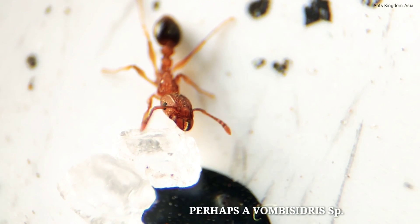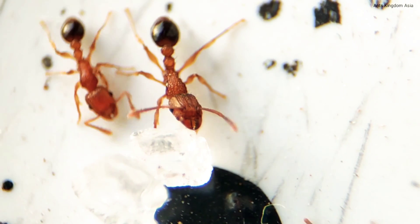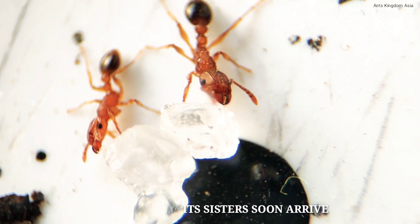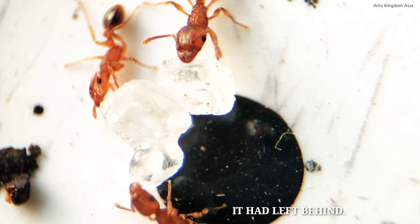A red ant, perhaps a Bombay Cedrus, is busy feeding on the sugary cubes. A sister soon arrived, following the pheromone trail it had left behind.